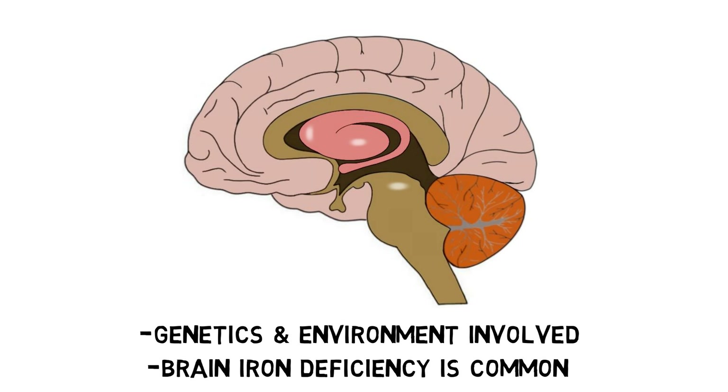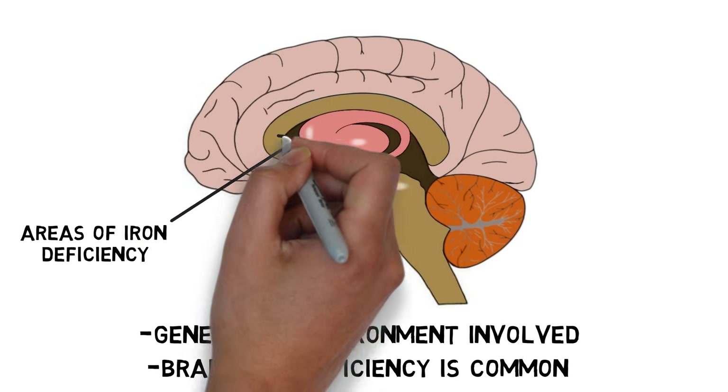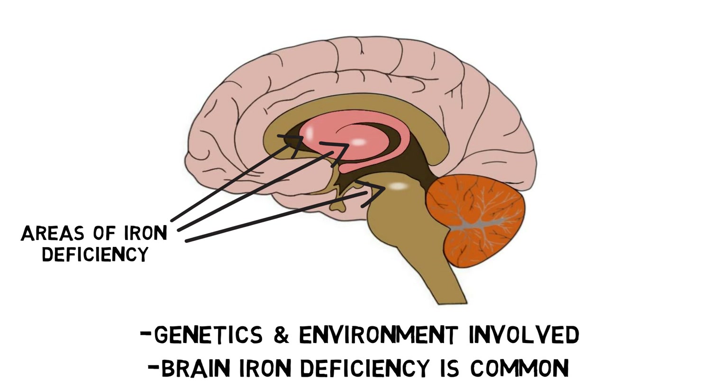It's thought that this brain iron deficiency might be the result of an impaired ability of the brain to take iron up out of the blood and import it into neurons, and it may have multiple effects on brain function. For example, brain iron deficiency may disrupt oxygen transport and impair myelination, and it might be related to abnormal signaling in multiple neurotransmitter systems.